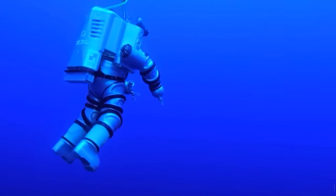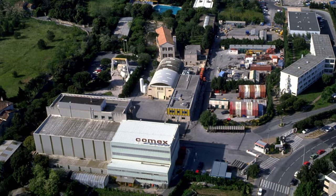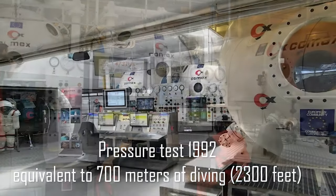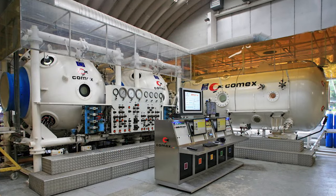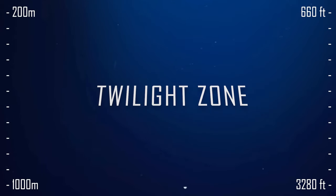Yet this was not enough for the French explorers, and in 1992 they undertook another ambitious endeavour. On land at the Institute, in a specialised capsule, they subjected a person to a pressure test equivalent to a depth of 700 metres. After the experiment, the subject needed to spend another 24 days in the capsule for decompression. And we embark on a comfortable descent into the twilight zone, which extends up to 1,000 metres.